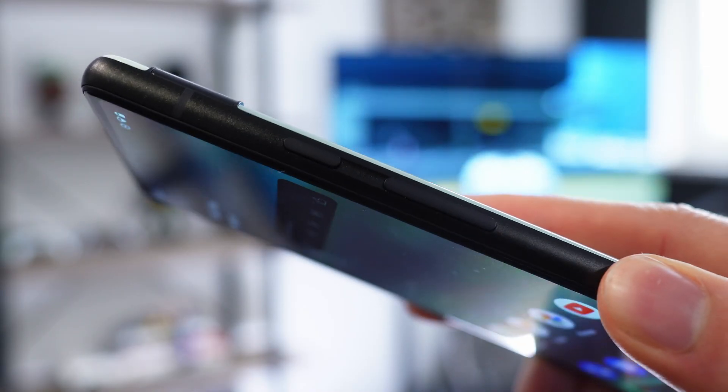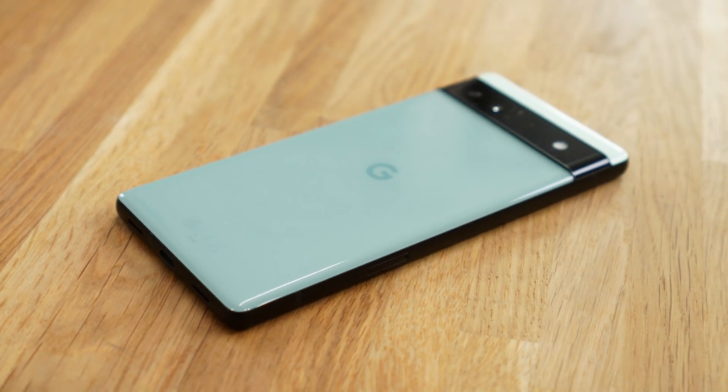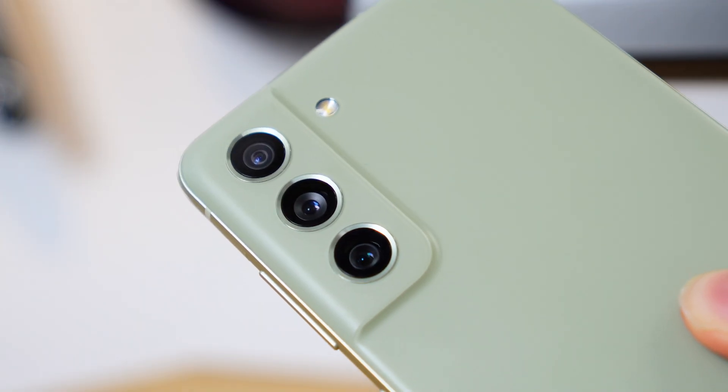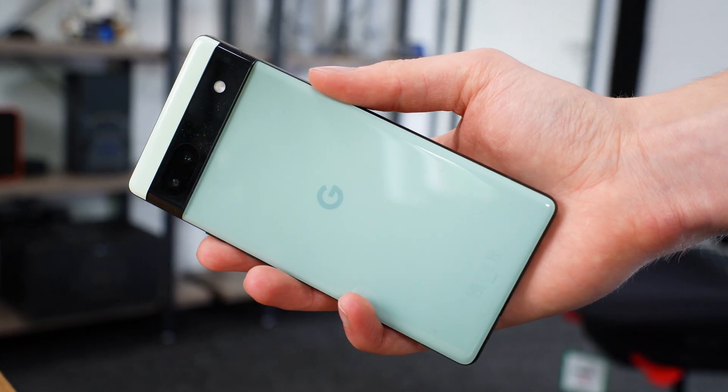Although the phone is lightweight, this does not mean that the build quality has been sacrificed. You do have an aluminium outline around the side of the phone where you grip it, so it feels pretty good. And the back is plastic, but it does feel like glass — a bit like the glass-like plastic on the Samsung S21 FE edition. You would easily be convinced that it was glass, but it is actually plastic.